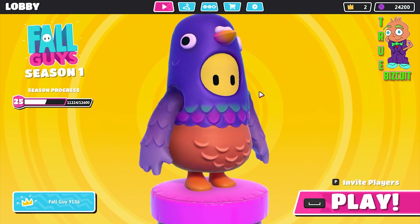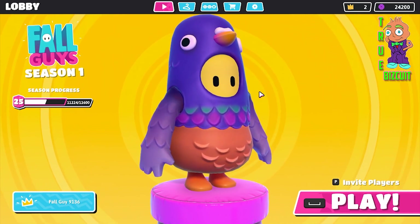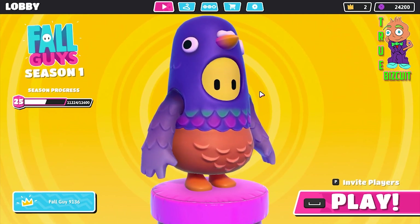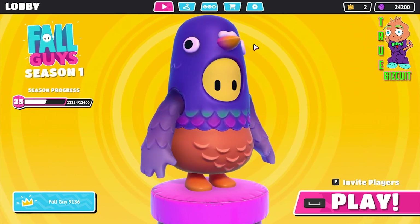Hey guys, it's Trevor Biscuit here, with my first ever Fall Guys Idol Shop video. Let's take a look at what is going to be today's Idol Shop, which is August the 9th of 2020.